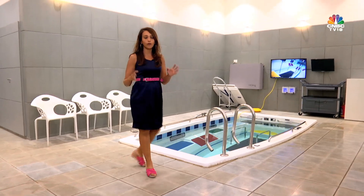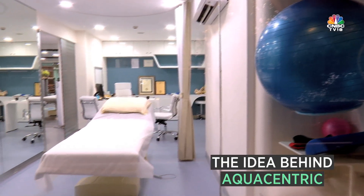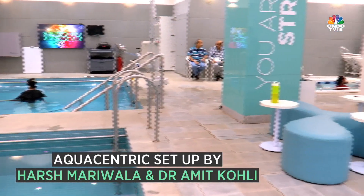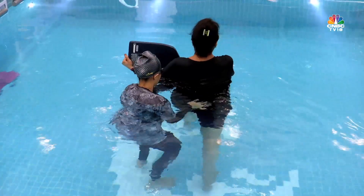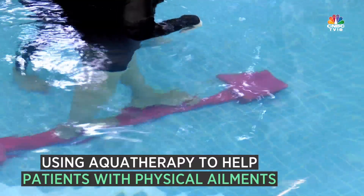The concept of Aquacentric came from Dr. Amit Kohli and Mariko Mariwala, who wanted to set up a centre to help patients with physical ailments in a very effortless kind of way.